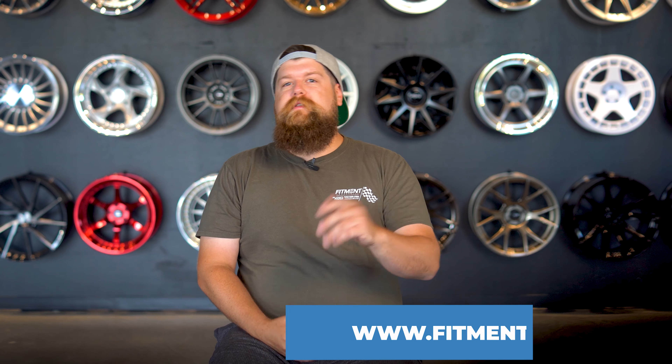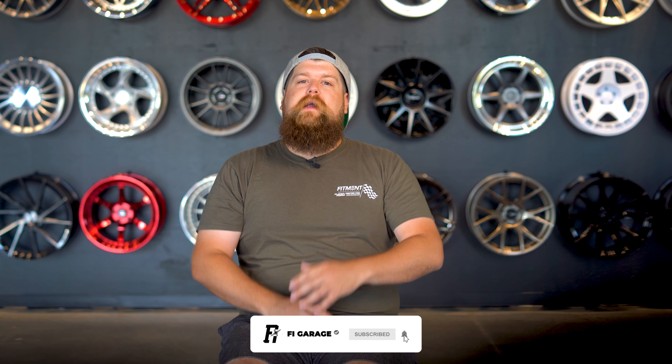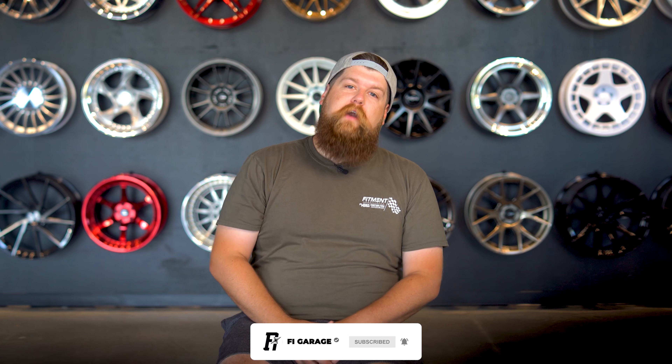And while you're there, don't forget to browse the wheel, tire, and suspension selection. Please consider subscribing if you haven't already, and let me know in the comments what you drive and if you would put underglow on your ride. I'm Sean from Fitment Industries, seanb.fi on Instagram. Thank you for watching. Peace.